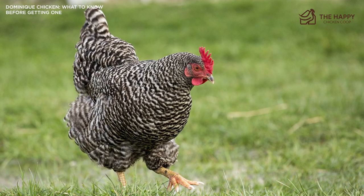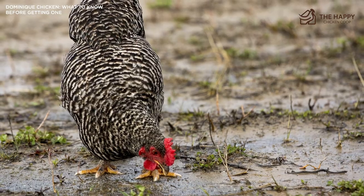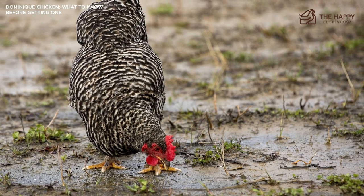In this video, I'll discuss everything you need to know about this chicken, including its egg production, expected temperament, and how to tell the difference between them and Barred Rocks, and much more.